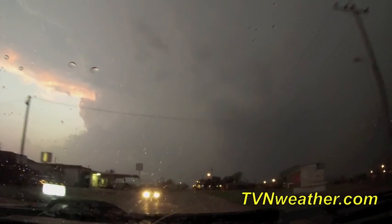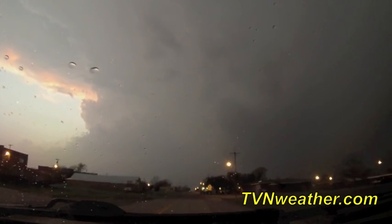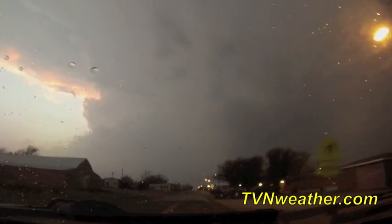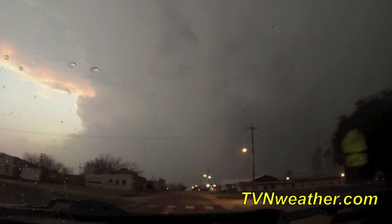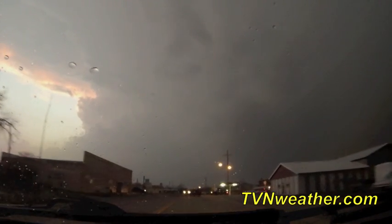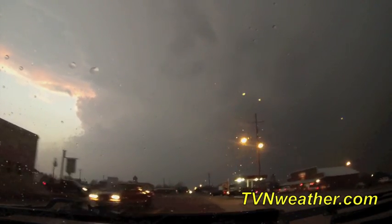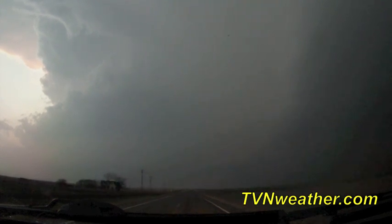Right now there's a confirmed tornado with this cell — we're closing in on it rapidly. It's right over the Red River, reported about seven miles southeast of Davidson. The tornado should cross our road probably in the next 15 minutes, so we'll be in position to see it. Right now we're in Grandfield, Oklahoma — we're really close to being on this thing.